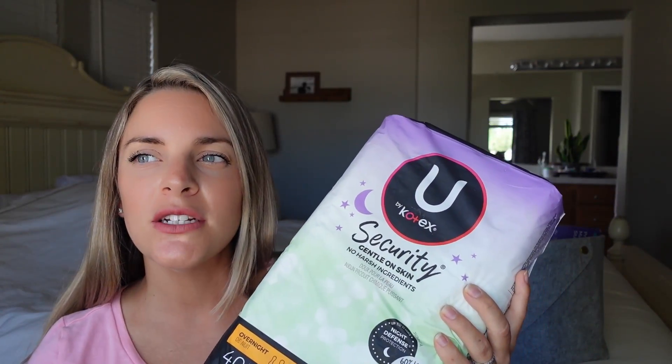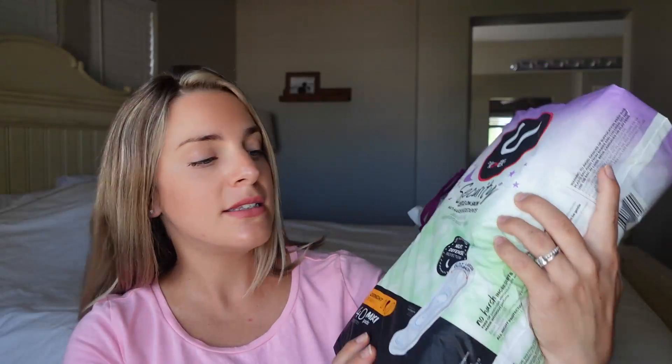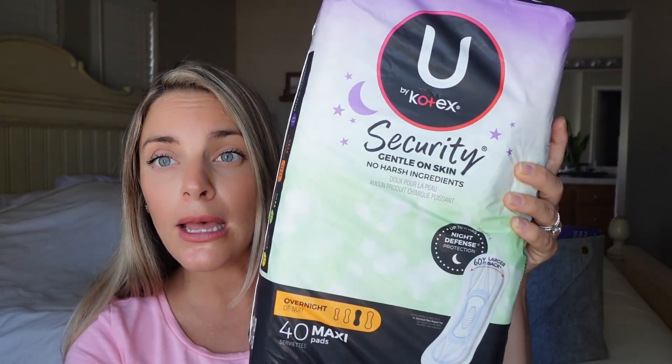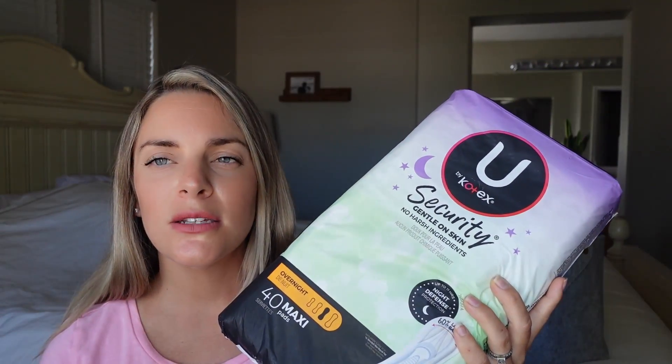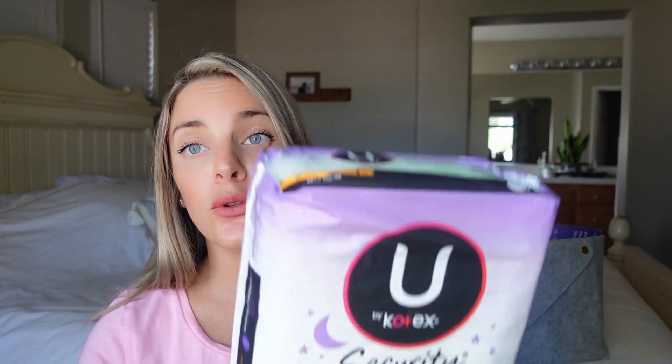I found it kind of hard to find pads that weren't super expensive for a pack this size. There are 40 maxi pads in here, and the non-toxic ones are more pricey with not as many pads included. I want to say this was about $10 to $15 — I got them from Walmart. They're the overnight ones and they just help with leaking.